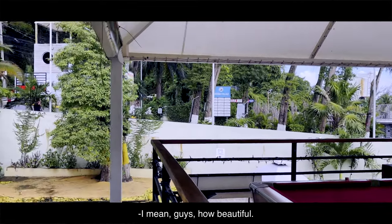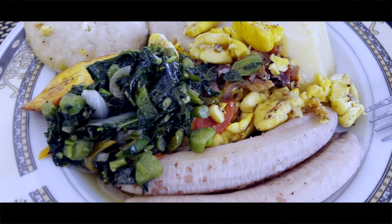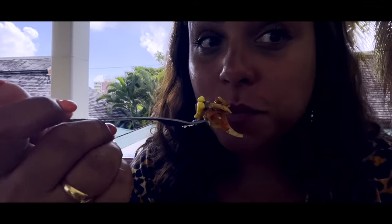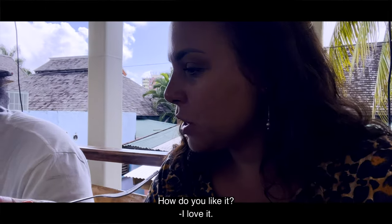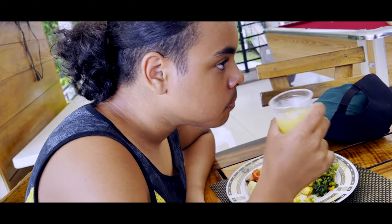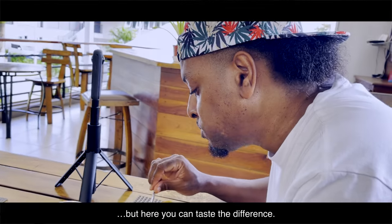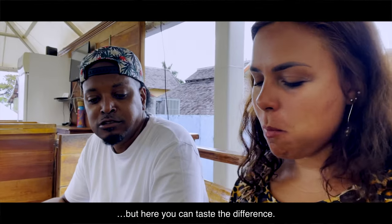I mean, you guys, how beautiful! How do you like it? I love it. I mean, the hotel one is okay, but this one — you can taste the difference. Definitely different.